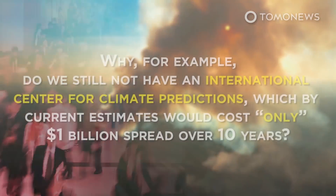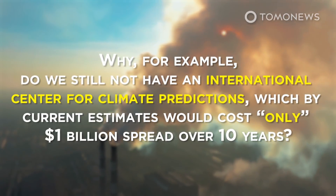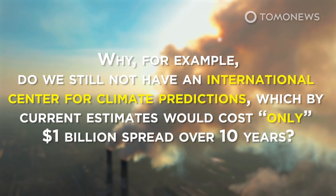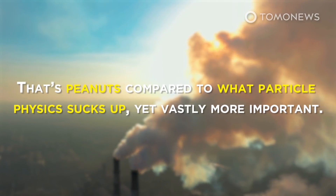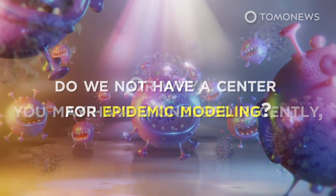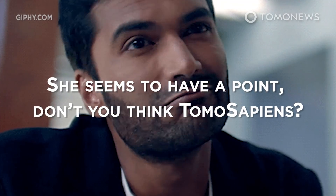In her own words: why, for example, do we still not have an International Center for Climate Predictions, which by current estimates would cost only $1 billion US dollars spread over 10 years? That's peanuts compared to what particle physics sucks up, yet vastly more important. Or why do we not have a Center for Epidemic Modeling? She seems to have a point.